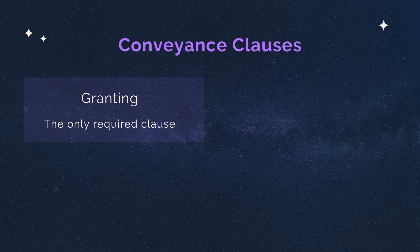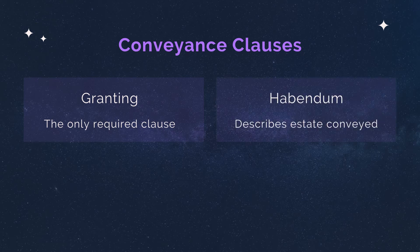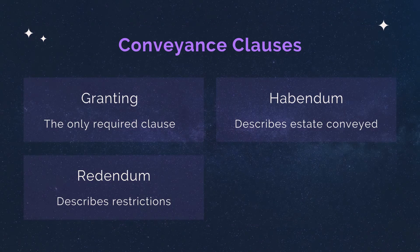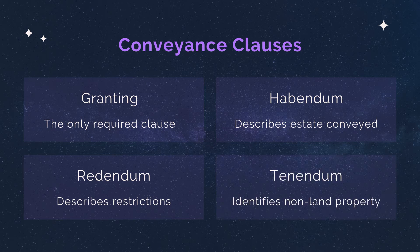The granting clause contains the intentions, the names of the parties, the property, and describes consideration. The habendum clause describes the type of estate being conveyed — things like fee simple or life estates. An important exam tip: you'll often see the words 'to have and to hold,' for example, 'to have and to hold during their natural life.' The redendum clause, or reserving clause, is where you'll find restrictions and limitations like deed restrictions. The tenendum clause is where you'll find property being conveyed in addition to the land.